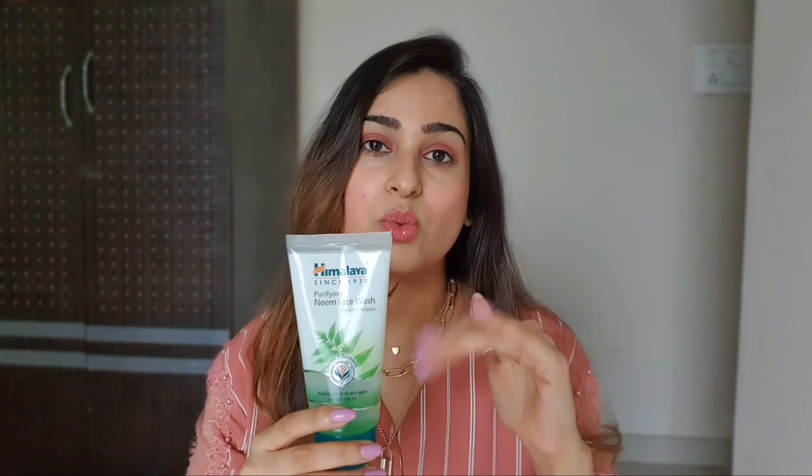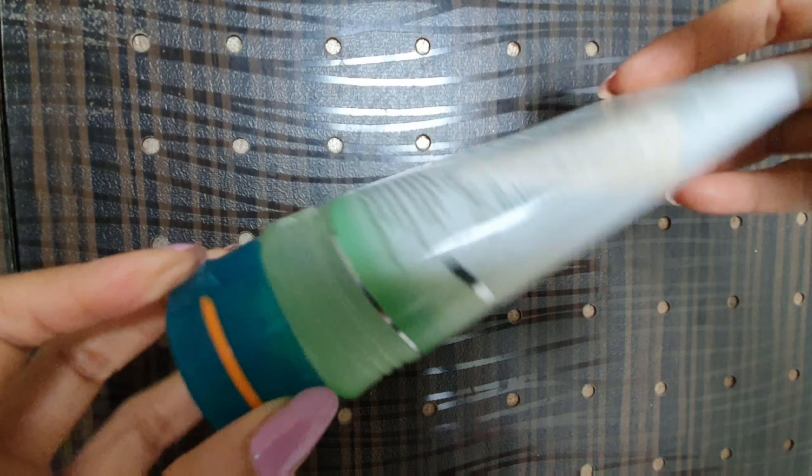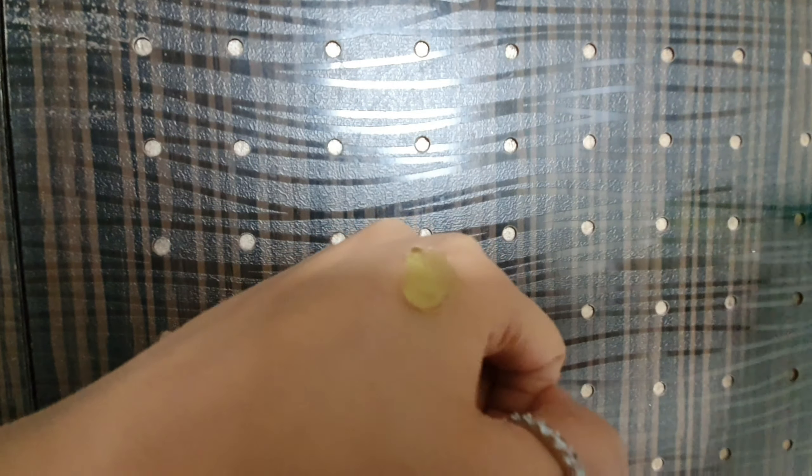Whenever I used to get acne or pimples, I used this face wash and it tackled all my acne and oily skin related problems. If you have oily skin and haven't tried this, you should definitely go for it. It contains neem — a herbal, soap-free formulation — it removes impurities, prevents pimples, and also controls acne, not allowing them to come back, because it contains turmeric as well. There's actually a technique: don't just rub and rinse it off — keep it on for at least one minute, especially on the acne.